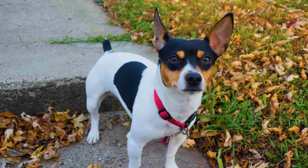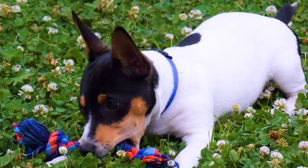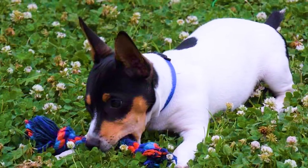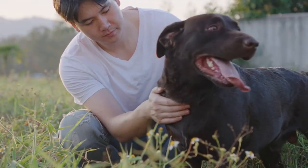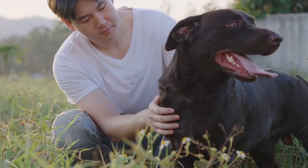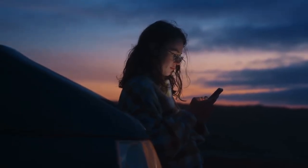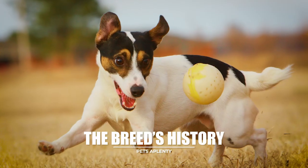Hello there and welcome to Pets Aplenty. Today on the channel you'll learn about the Teddy Roosevelt Terrier, a dedicated breed known for its sociability, energy, and enthusiasm for life. We've gathered all this information to help you make an informed decision if you find yourself drawn to this beautiful dog. You can also review the perks of Pets Aplenty membership by clicking the join button down below. Now let's get into the video.